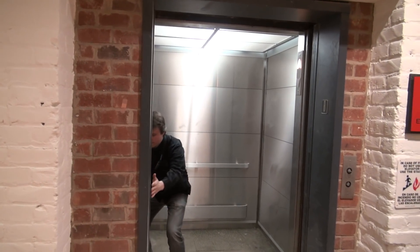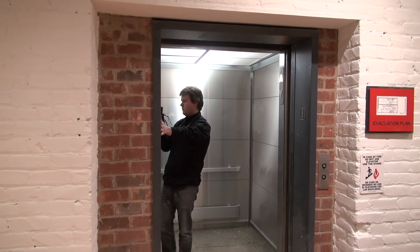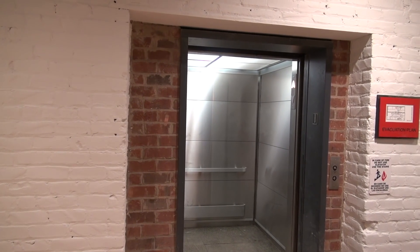Just looking at the elevator — what are they doing here? Are they converting this to apartments? Yeah, that's what they're doing. Is this the only elevator in the building? Yeah, only elevator.